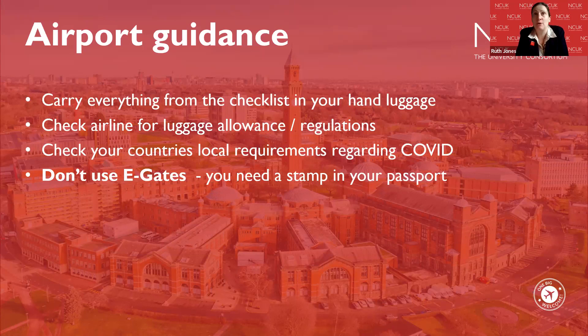It's also really important to check your country's local requirements regarding COVID. COVID is still around in the world and there can be different regulations for different countries. You can also get information on university websites about any specific measures they have in place to ensure a safe environment for students. Keep up to date with information regarding both the country you're travelling to and the university.